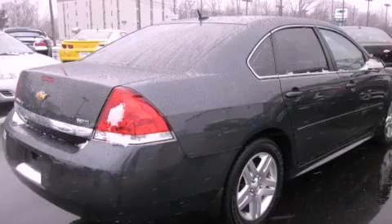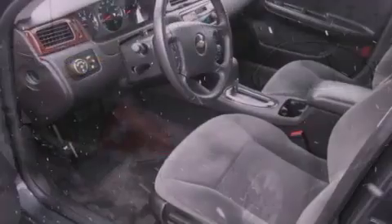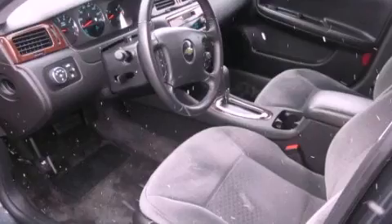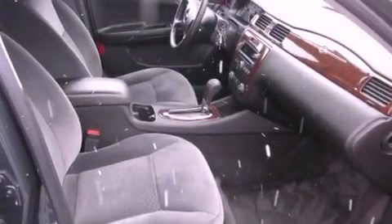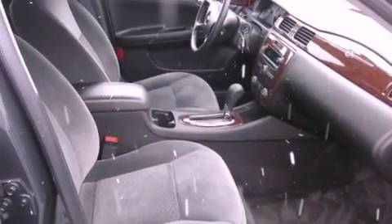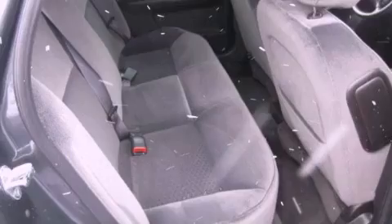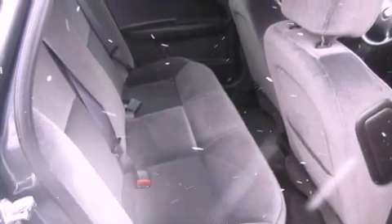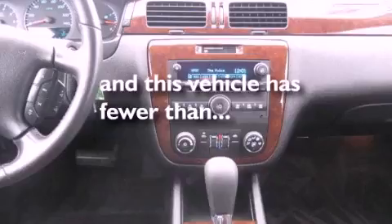All of the following features are included: satellite radio, aluminum wheels, a low-tire pressure indicator, a leather-wrapped steering wheel, an illuminated driver's side vanity mirror, fog lamps, a traction control system, an anti-lock braking system, and a power driver's seat. This vehicle has fewer than 21,000 miles on the odometer.